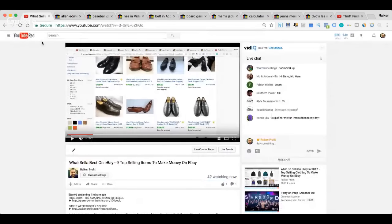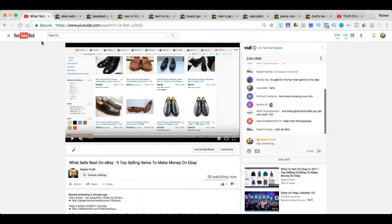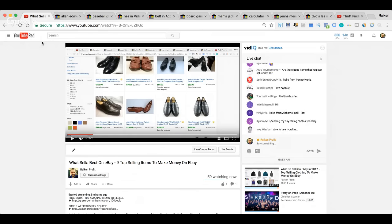We have about 42 people watching live — welcome! It's about two o'clock central time, so most of you might be at work. Welcome to the show. Rhonda says 'glad for the fun interruption to my day.' Kendra says she's spending her day taking photos for eBay. Let's dive in — we'll talk about the first item and then get back to comments.